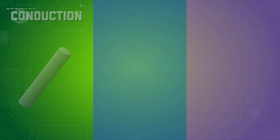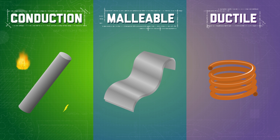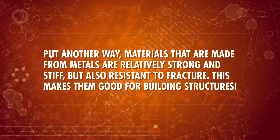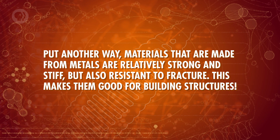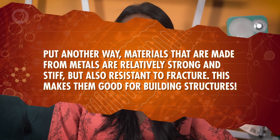That's why it's so important to understand the properties of the materials you're using. Most metals show a few common properties. They tend to conduct heat and electricity well, many are malleable – or easy to shape without breaking – and ductile, or easy to stretch and deform. Put another way, materials made from metals are relatively strong and stiff, but also resistant to fracture. This makes them good for building structures. Metals also typically reflect light well, which is what makes them shiny. That might not be the best if you don't want your braces to be so noticeable – it just depends on what's most important to you: brackets that are less noticeable, or ones that are less likely to break.